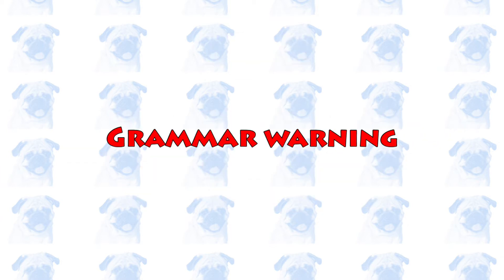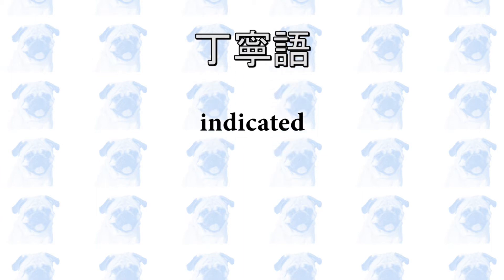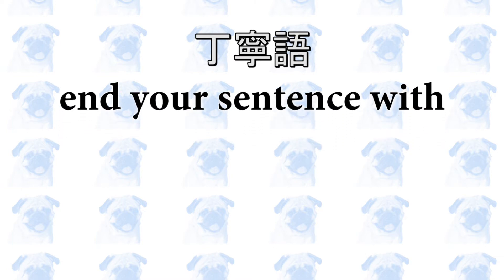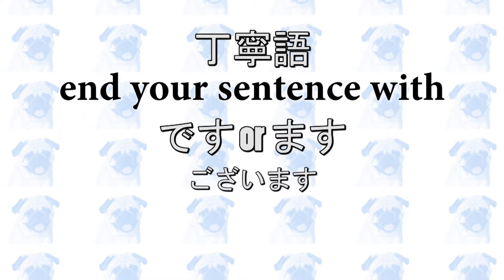どう使うの? This is the section where I talk about grammar, but don't worry. 丁寧語 is very easy, and you may even already be familiar with it. 丁寧語 is usually indicated at the very end of a sentence. To use 丁寧語, you need to end your sentence with either です, ます, or ございます.